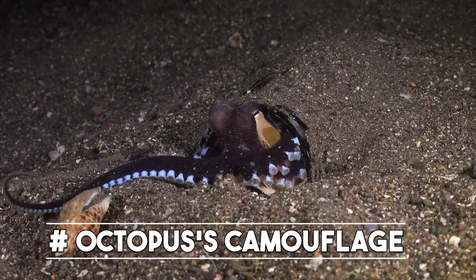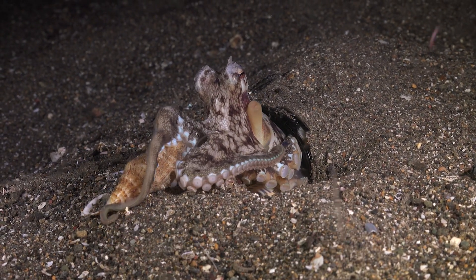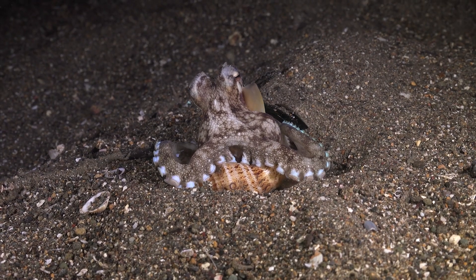And finally, at number one, we have the incredible adaptation of the octopus's camouflage. Octopuses have special cells in their skin called chromatophores that allow them to change the color and texture of their skin to match their surroundings.